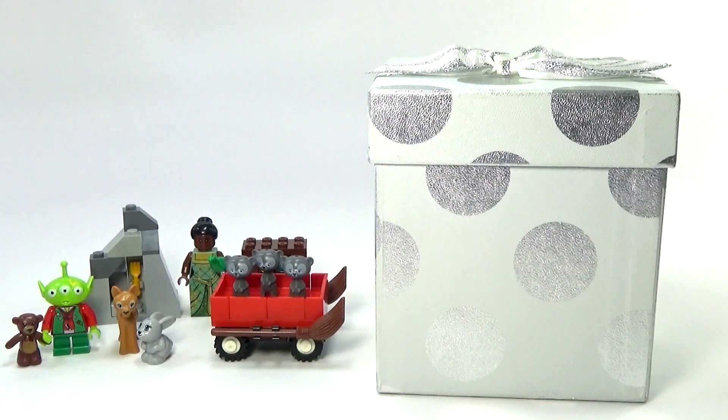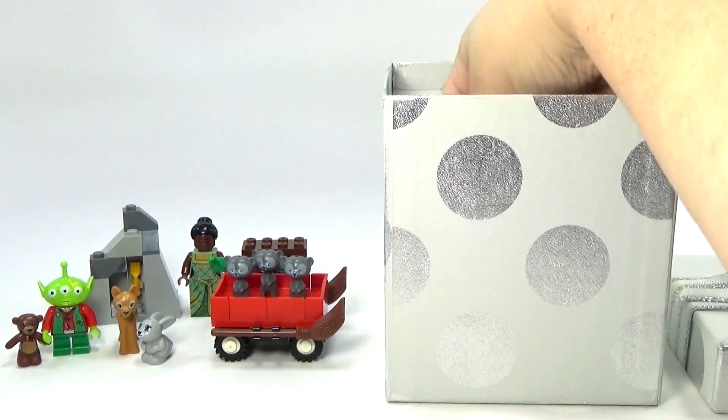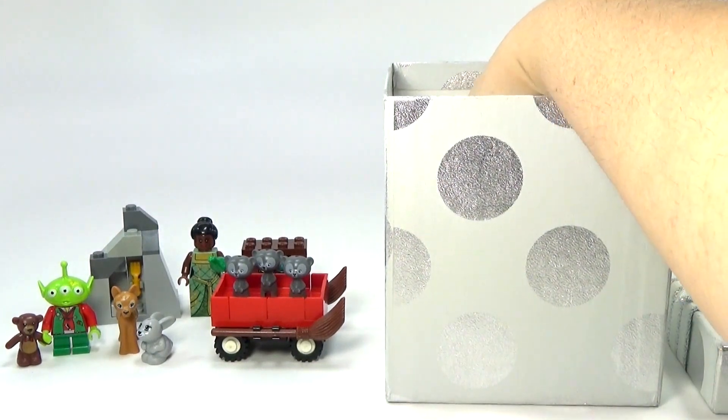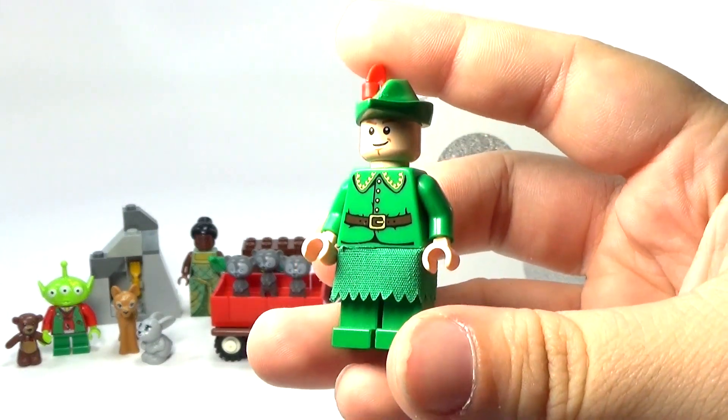Hey guys, Brick Queen back here again with day number eight of my custom Lego Disney advent calendar. And day number eight is my own little custom version of Peter Pan.